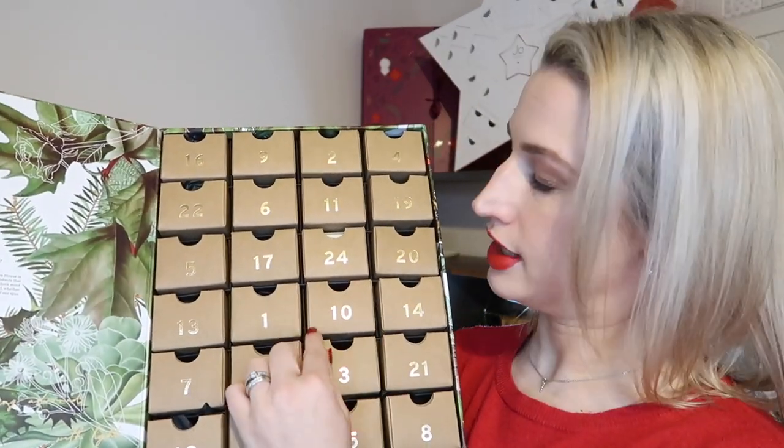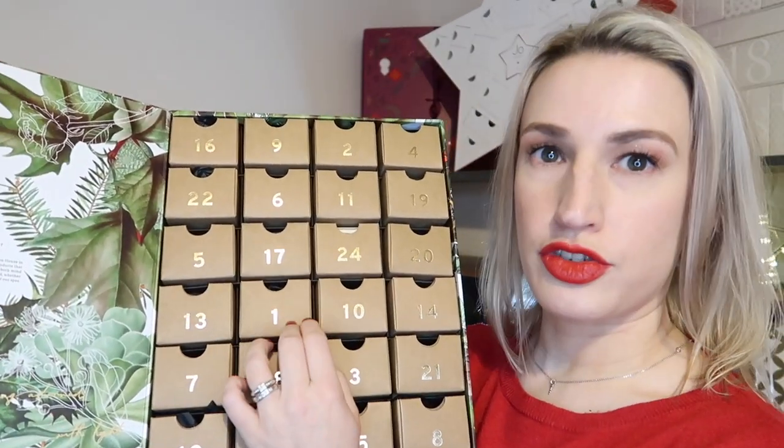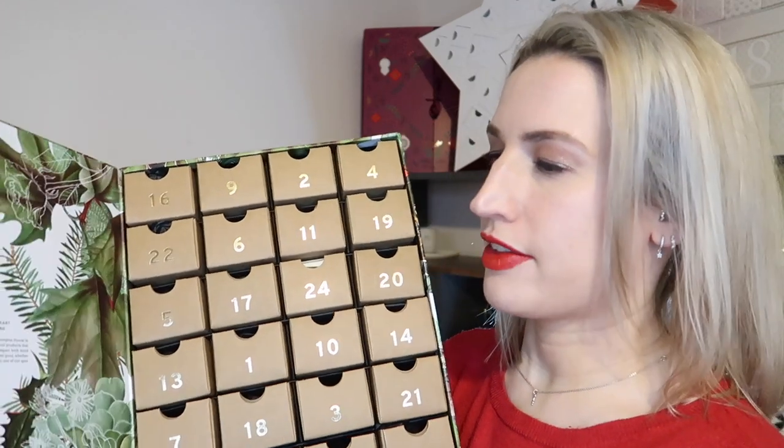You can see the little cardboard drawers which seem quite well made and should stand up to a few years' use. Cowshed, if you're not familiar, does the most gorgeous luxurious bath and shower products, facial skincare, candles, and all kinds of things. They also have the amazing Soho House down south, which just looks like the most amazing place — I'd love to visit one day.